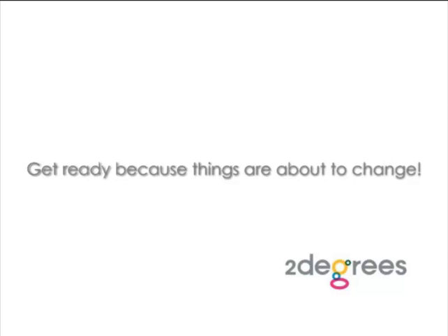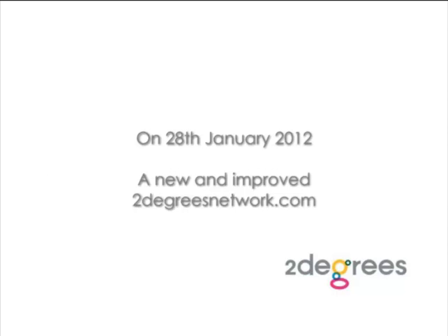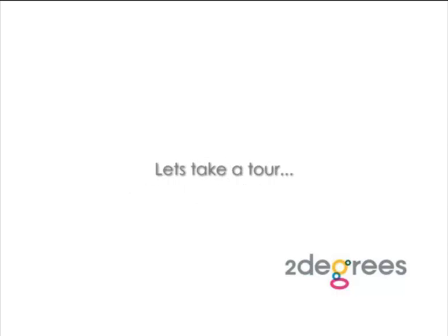Two Degrees is about to get even better. We've listened to your feedback and made a few enhancements to improve your user experience. On January 28th, we're launching a new version of our website. It's cleaner, easier to use, and allows you to get to the information you want faster. So, let's take a tour.